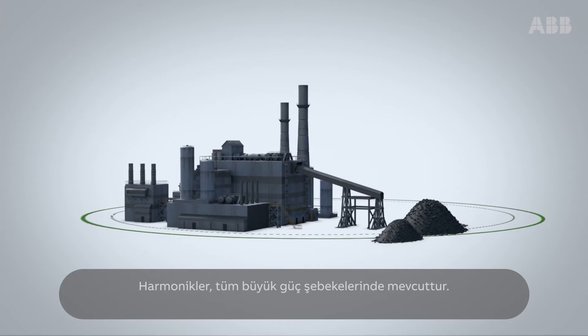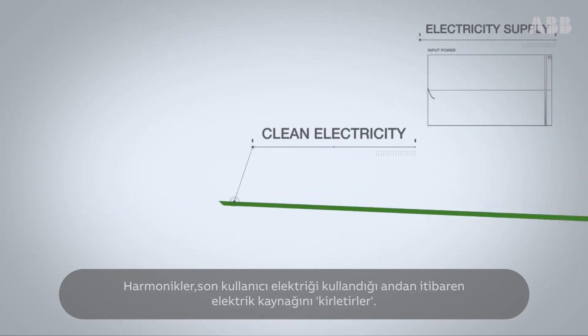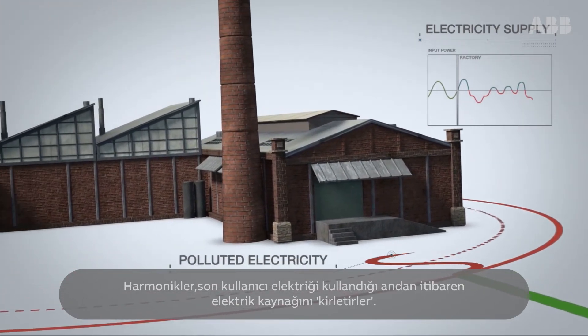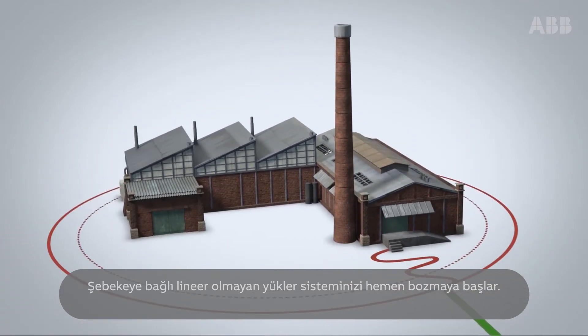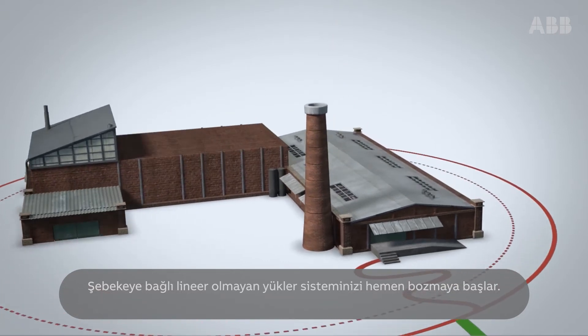Harmonics exist in any big power supply network. They pollute the electricity supply as soon as it is consumed by the factory. Introduced by the nonlinear loads from the equipment connected to the network, they start to disrupt your operation right away.